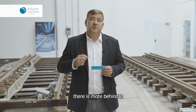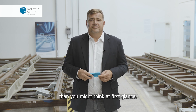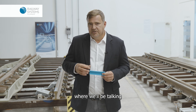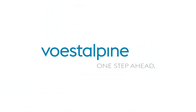So ladies and gentlemen, there is more behind it — or in the case of the rail, inside it — than you might think at first glance. Tune in again for the next episode of Rail Insights where we will be talking about sustainability. Voestalpine — one step ahead.